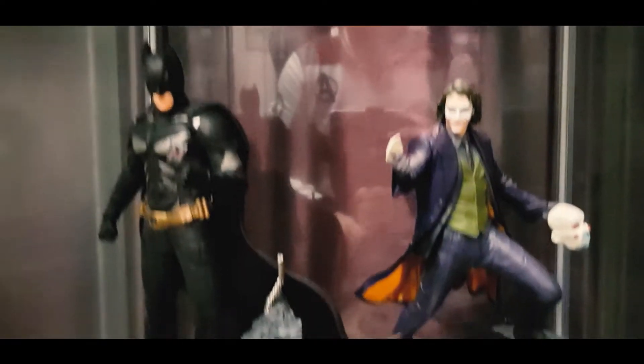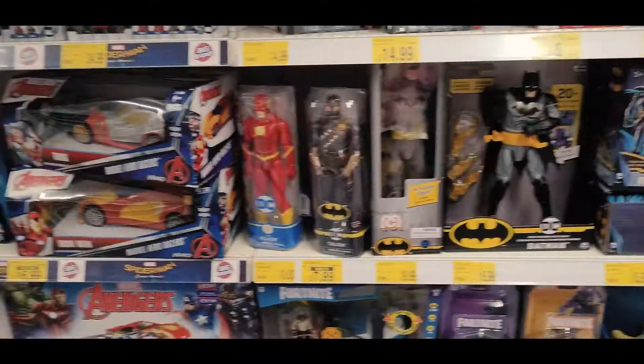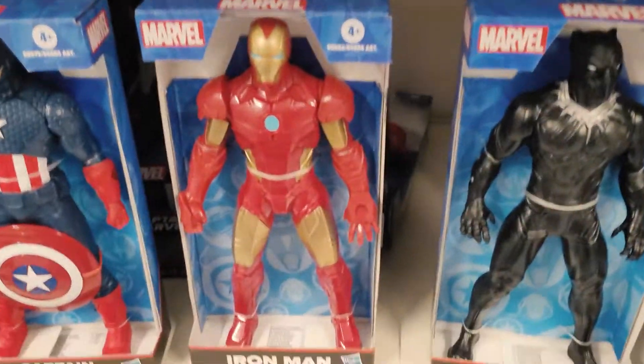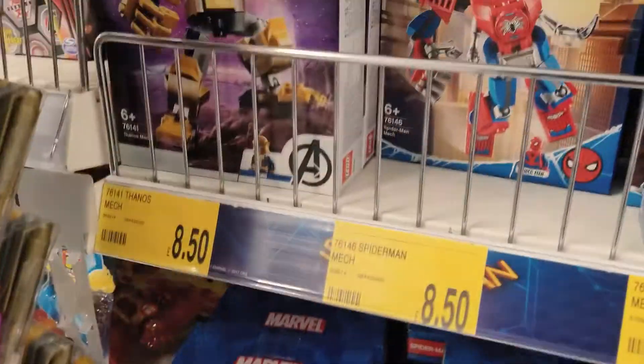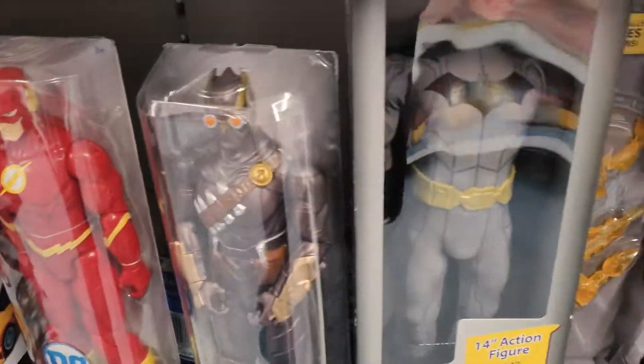Alright guys, here in B&M's and we've got some marbles, some Iron Men, black pamphlet, cap, fairness, same Lego, we've got some cool DC stuff.